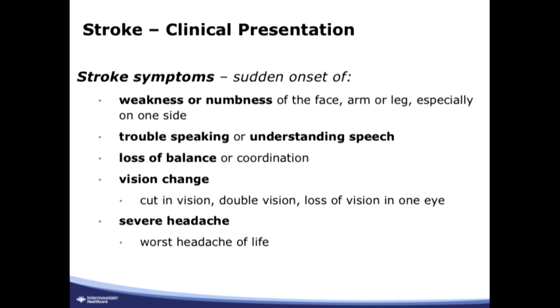Vision changes are also a sign of stroke — any kind of vision change, cuts in your visual field, double vision, or loss of vision in one eye. Severe headache is mentioned as a sign, though with ischemic stroke it's less prominent; severe headache usually goes along with hemorrhages. There are exceptions, especially in the posterior circulation or if there's a dissection, where you often end up with pain in the neck rather than the head.